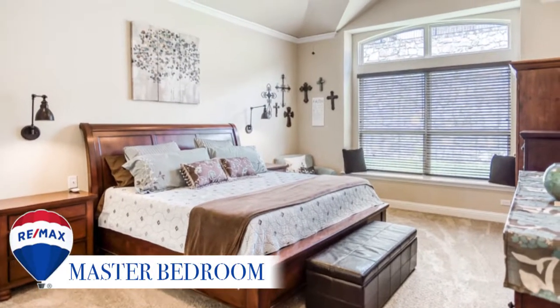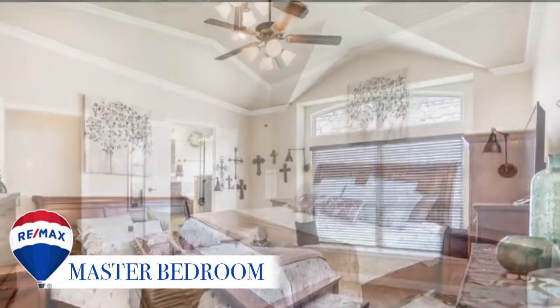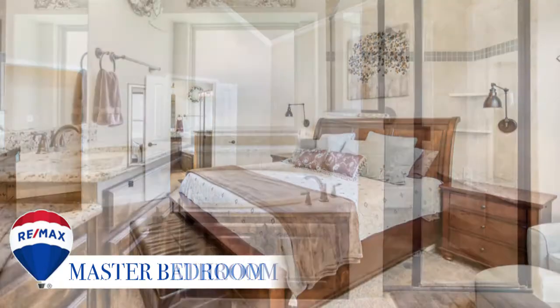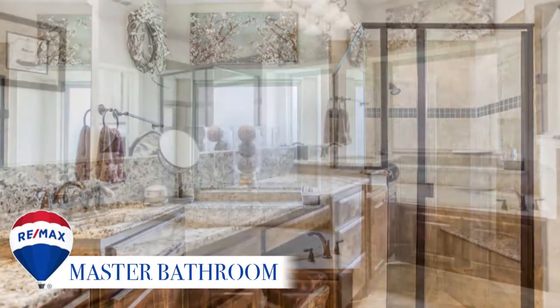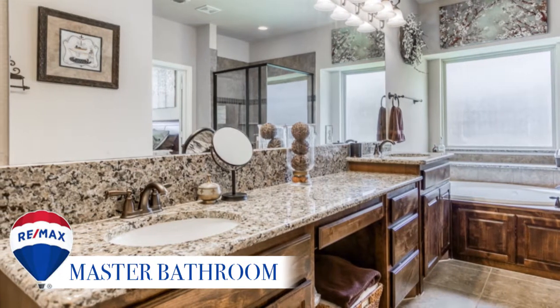The first floor master suite is so private with so much architectural interest and another lovely window seat. This spa-like master bathroom will welcome you after a long day's work, featuring a soaker tub, separate shower, double sinks with granite countertops, and lots of natural light.